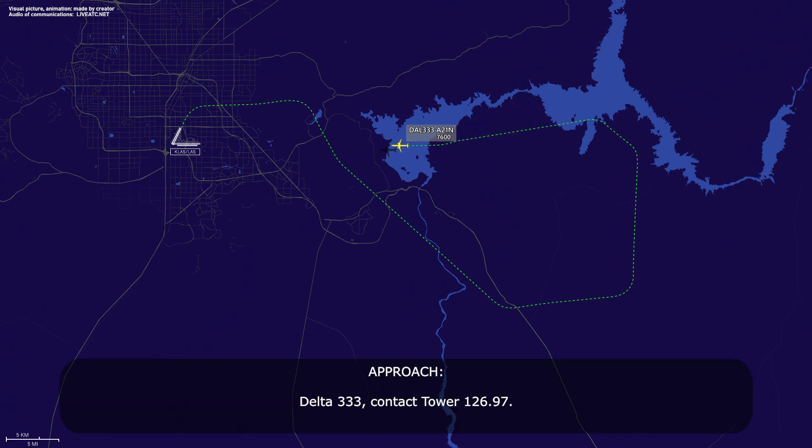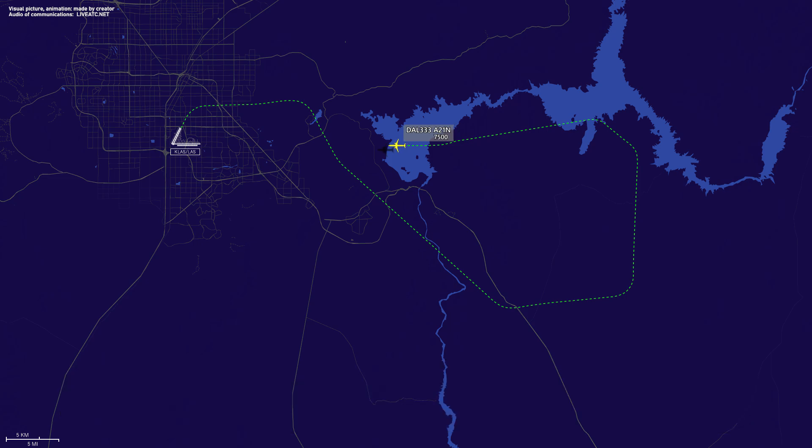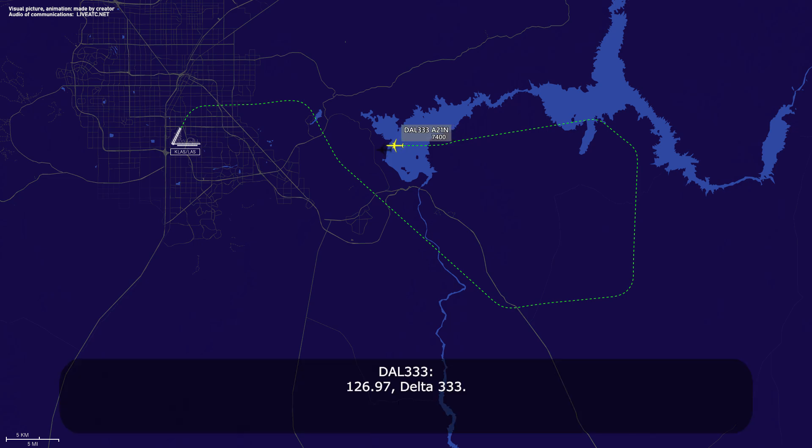Delta 333, contact tower 126.97. 126.97, Delta 333. Tower, Delta 333 is with you, runway 26 Left. Delta 333, Las Vegas Tower, wind 040 at 5, runway 26 Left, cleared to land. 26 Left, cleared to land, Delta 333.